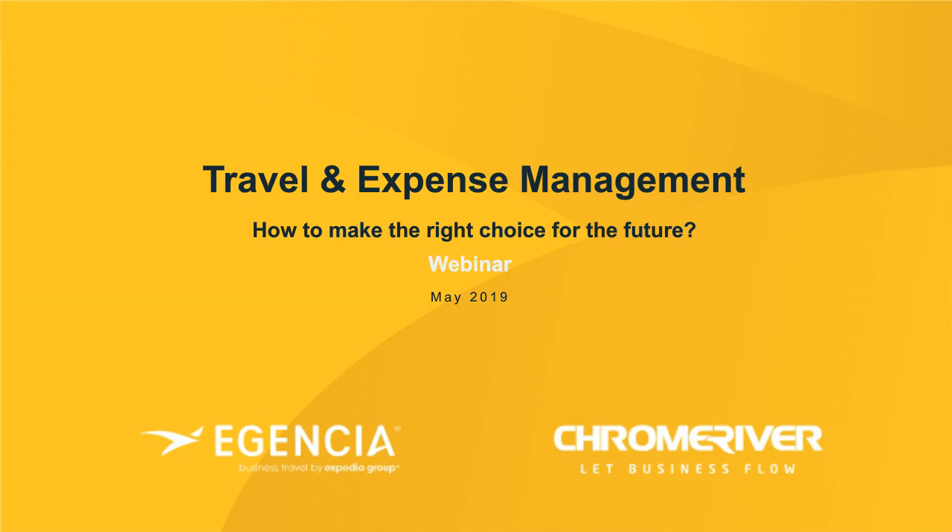That way, you can access integrated spend data, control costs and deliver better user experience. A very warm welcome and thanks for joining today's webinar. We have quite a few attendees today from the UK, Sweden and the Nordics in general, but also a few joining from the Netherlands and Belgium. So wherever you are based right now, a very warm welcome.